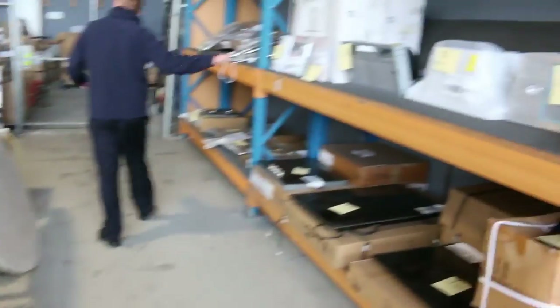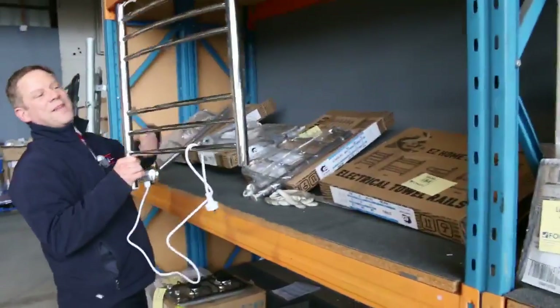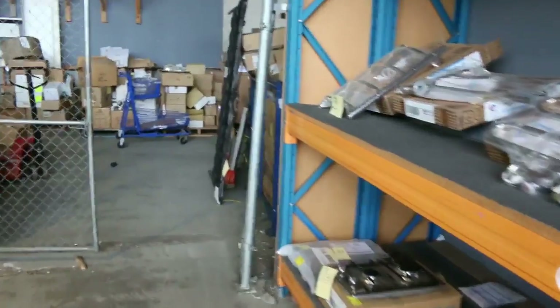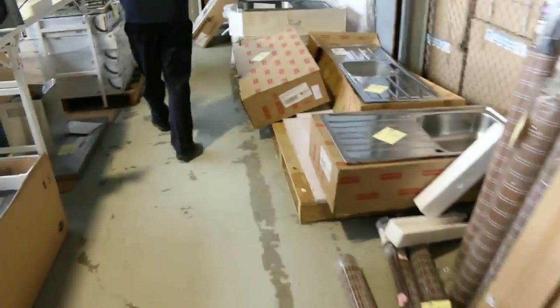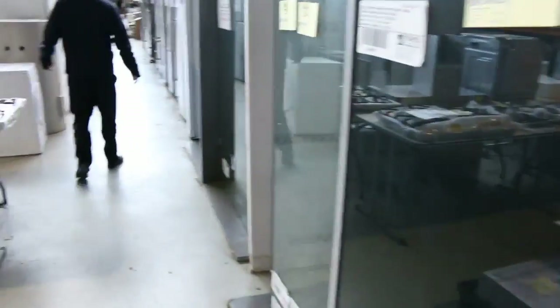Down the back here you can see some more cooktops, and we've got some heated towel rails — these have been popular, going at about the $45 mark. I can see some tapware, some baths, lots of sinks, and heaps of range hoods. Some beautiful range hoods ranging from about $100 to $2,000 — some of those real high-end ones are absolutely fantastic.